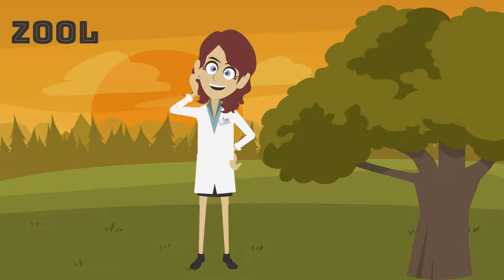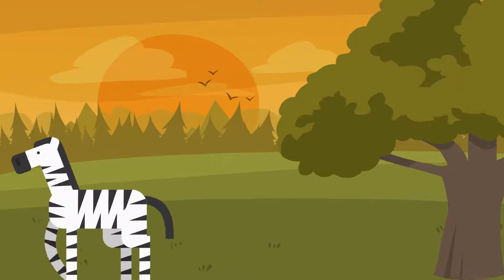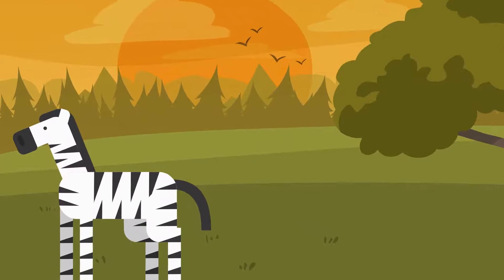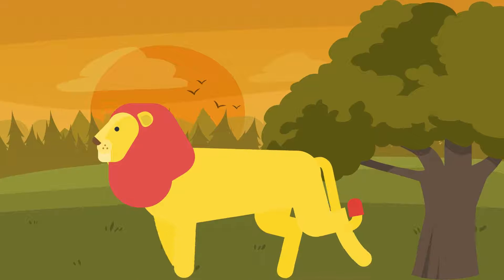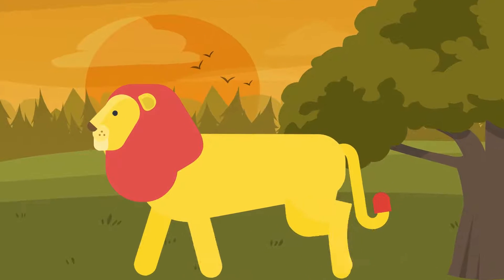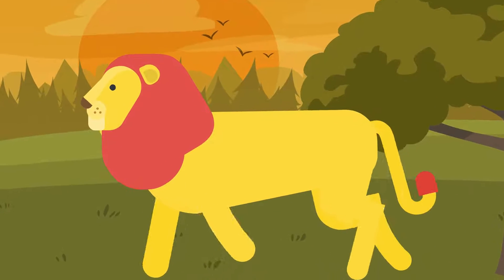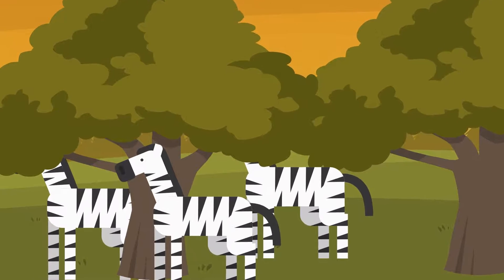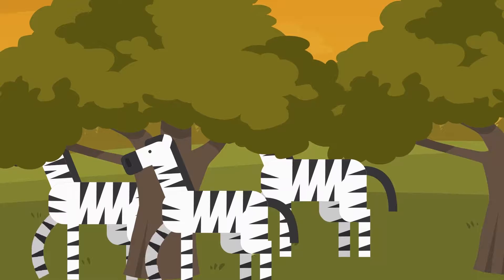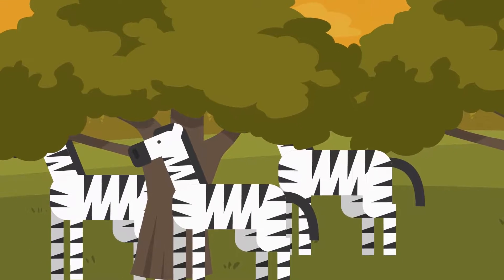Scientists who study animals, called zoologists, believe that the zebra's pattern is a sort of camouflage that helps it hide from predators. In the wild, the zebra's main predator is the lion, an animal known to be colorblind. A zebra's stripes help it blend in with grasses and brush, making it much more difficult to see.